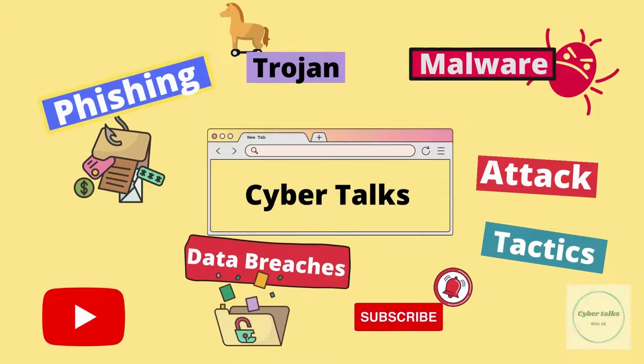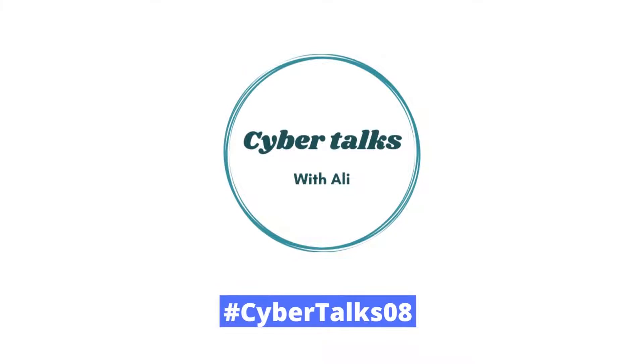Phishing, Malwares, Trojans, Tactics and Data Breaches. Hey friends, welcome to the channel, your friend Ali here. You're watching the 8th episode of CyberTalks with Ali. Let's get started.